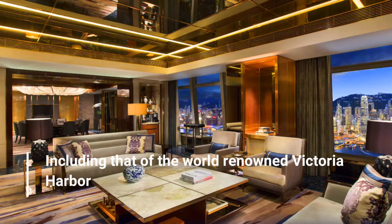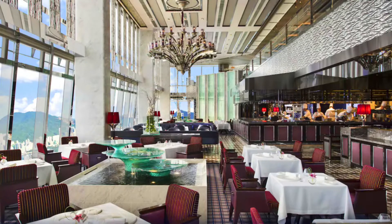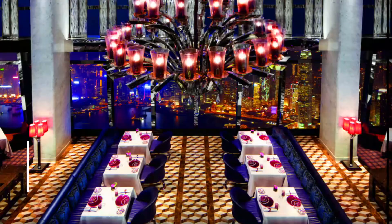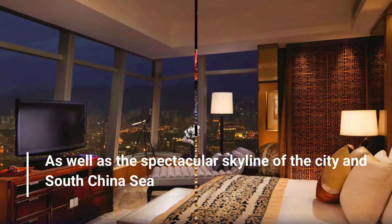Views include that of the world-renowned Victoria Harbour, as well as the spectacular skyline of the city and the South China Sea.